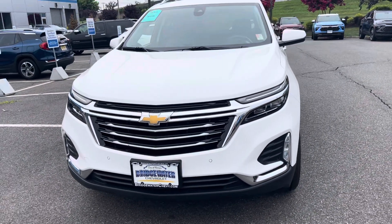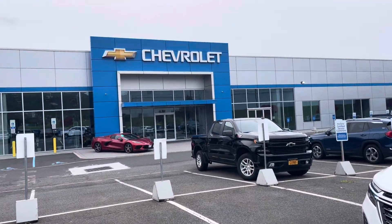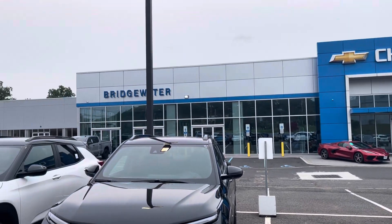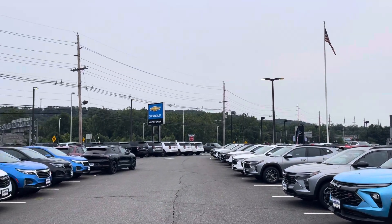Good morning, Mr. Randy Starks. This is Andrew from Bridgewater Chevrolet — thank you for taking my call this morning. I wanted to give you a little picture of our facility. Right there is the Lexus dealership.